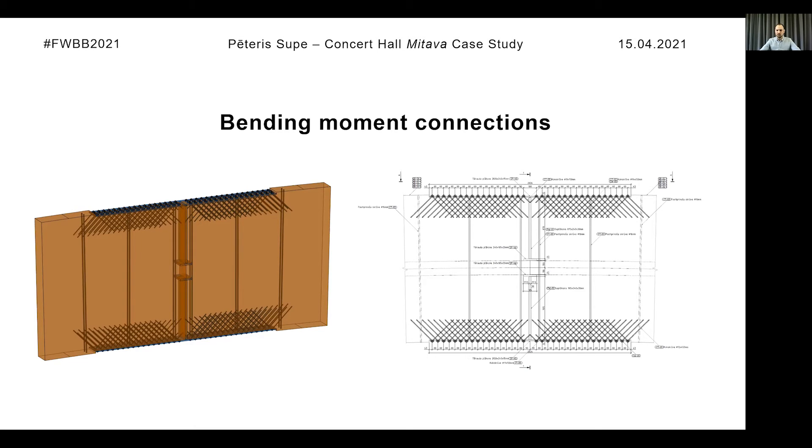For transferring shear forces, steel shear keys are used, and epoxy is also used between the members to more evenly distribute the compression forces.